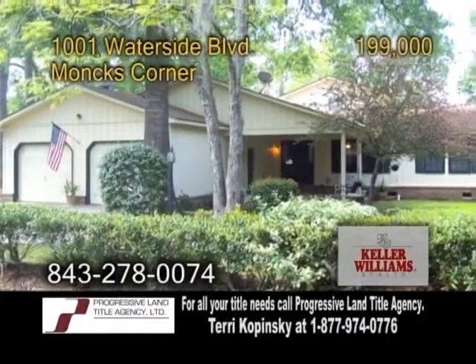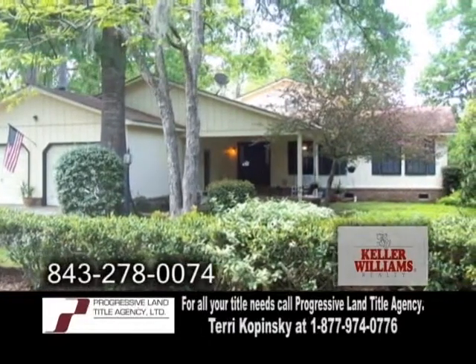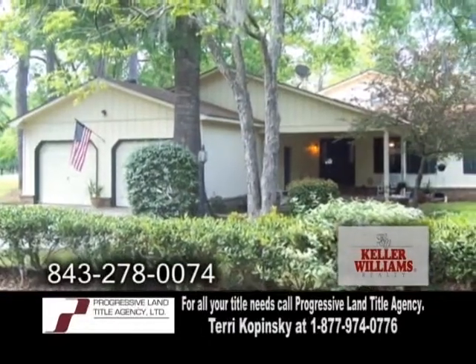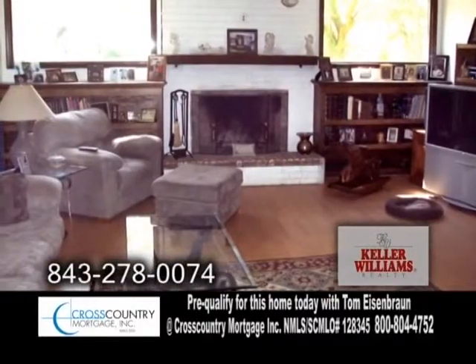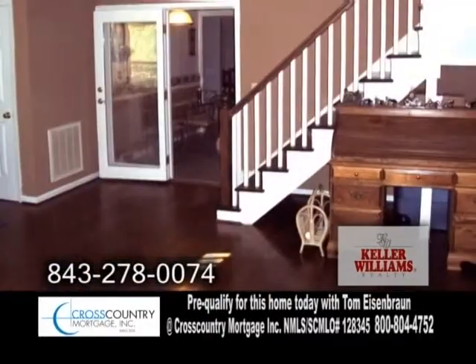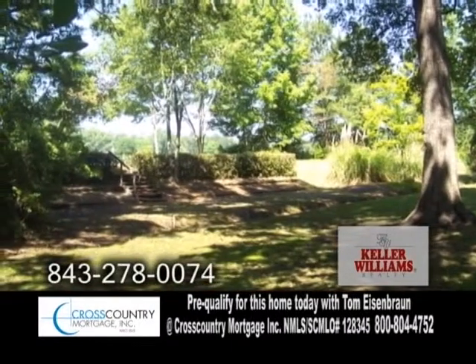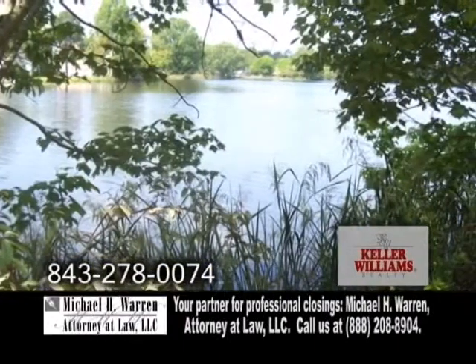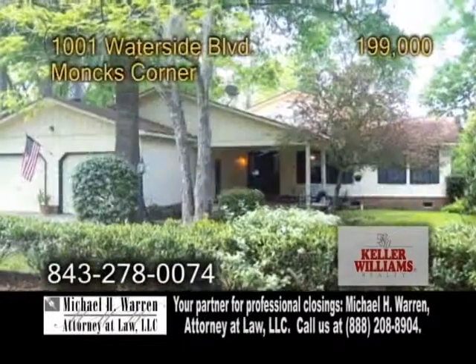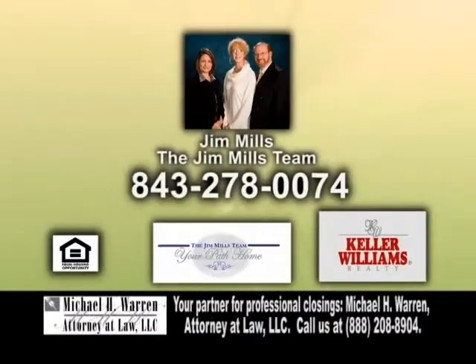A lovely home in Monk's Corner boasting 2,300 square feet of living space. The open floor plan includes four bedrooms and three baths. The huge family room features hardwood flooring and a fireplace. The great room also has hardwood floors. Outside, you'll find a deck overlooking the 200-acre spring-fed Lake Dennis. This home is less than a minute away from the boat ramp. Make an appointment with Jim Mills and the Jim Mills team.